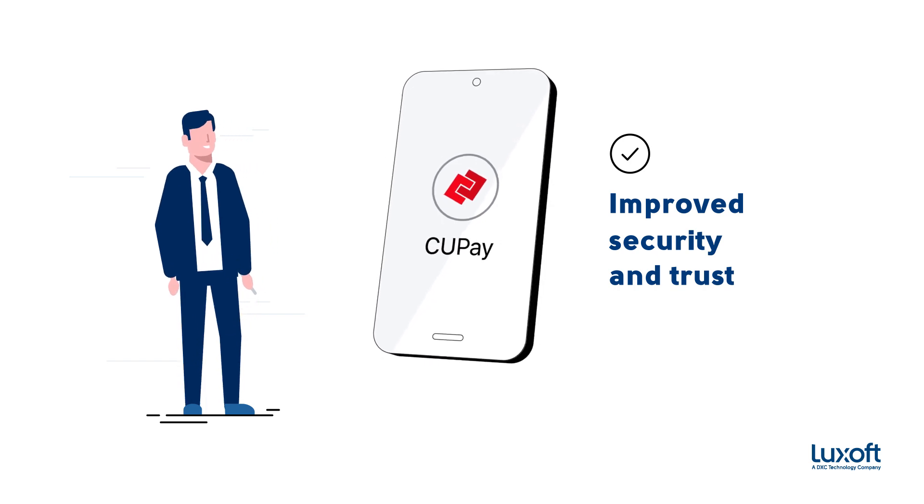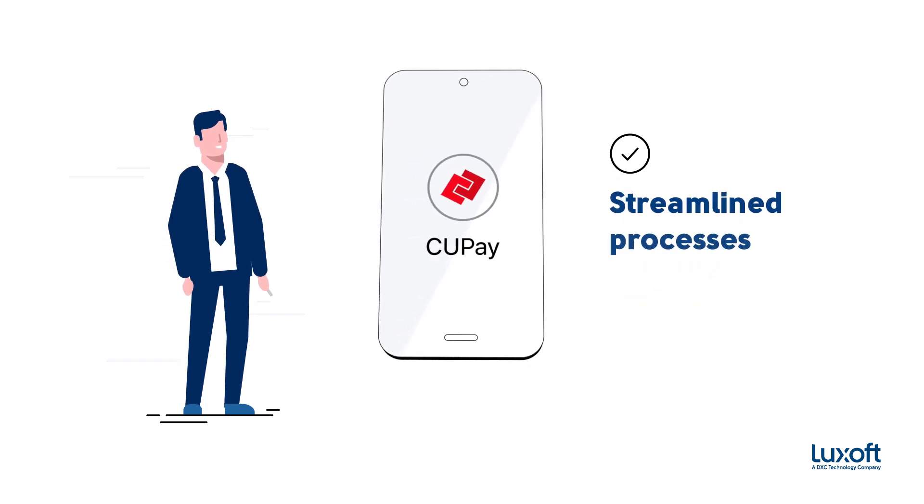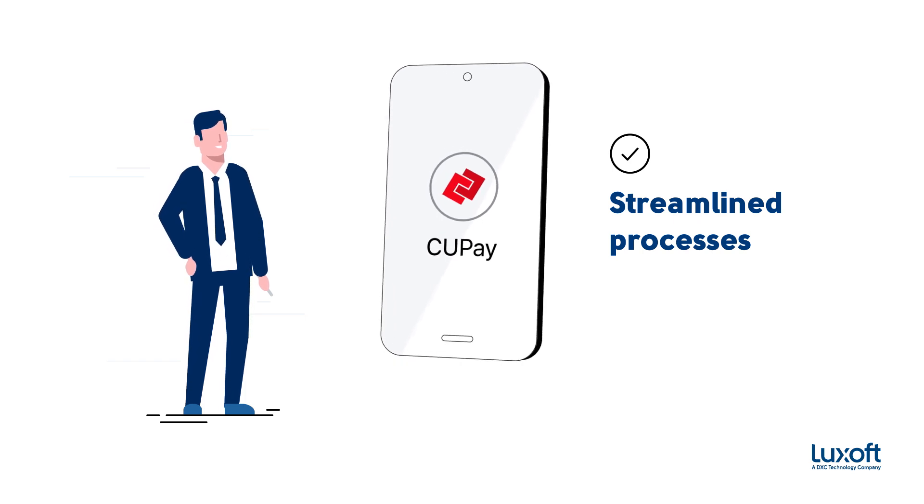security, privacy, and convenience of money transfers via an easy-to-use, identity-enabled mobile app.